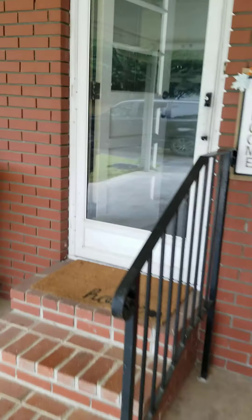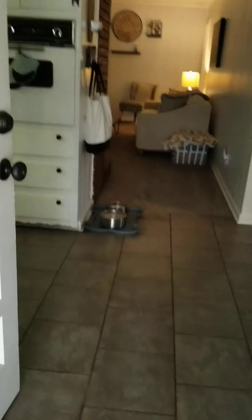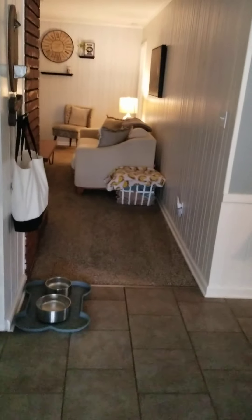The washer and dryer is right in here — so the washer and dryer is in this area. Let's go on inside. I'll measure all the doors in just a minute.